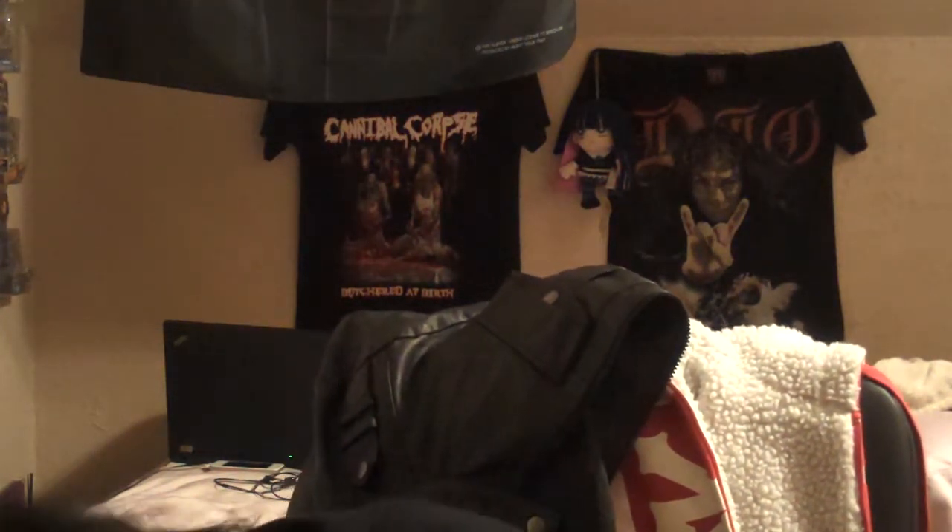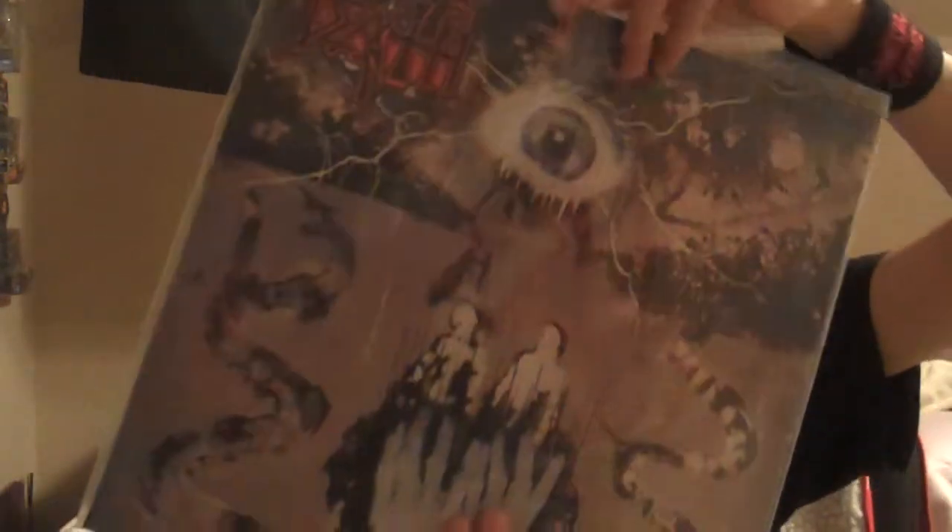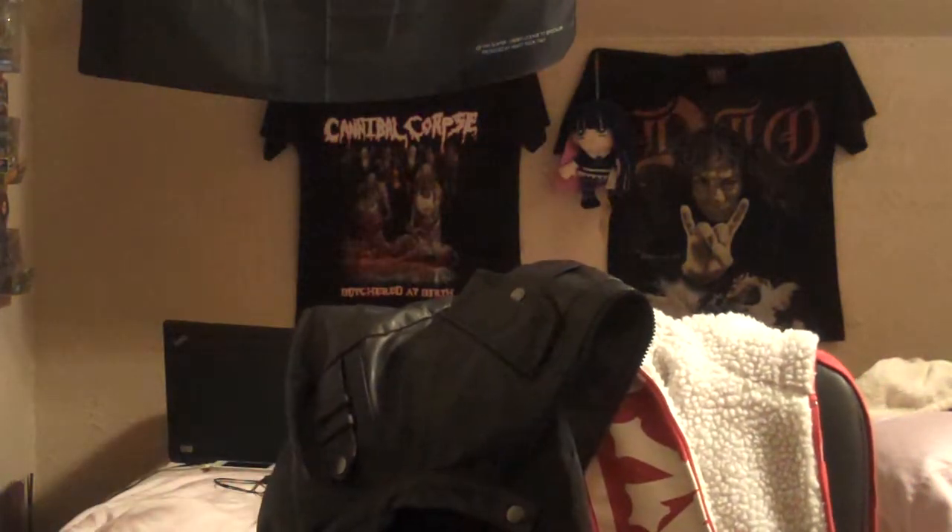Here's Death - Symbolic, the reissue from Metal Blade, which I prefer over the Roadrunner version. It's limited to a thousand copies and it's on pure white vinyl. Great album — it's a Death album, probably my fourth favorite Death album, right after the first three.